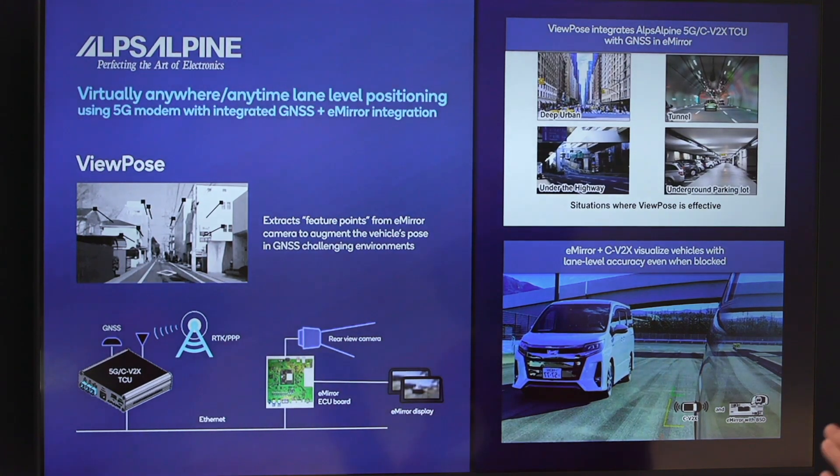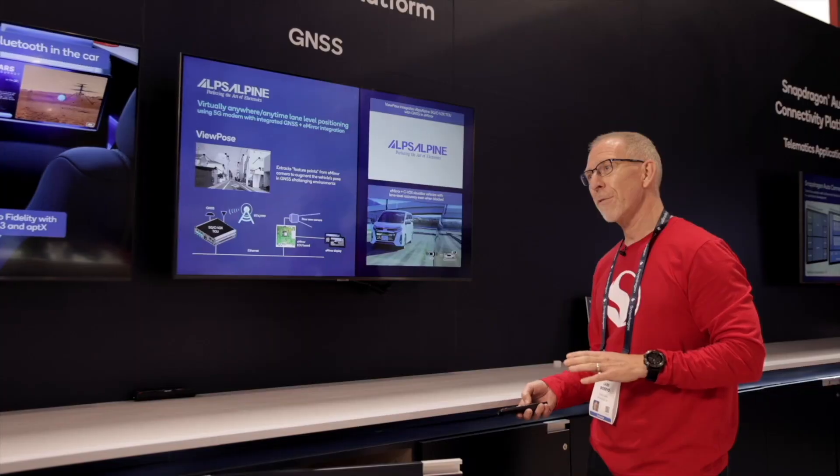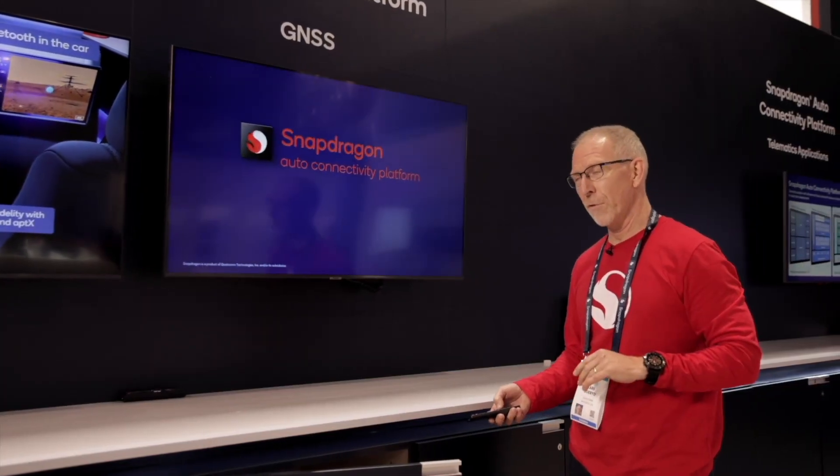We address the areas of deep urban, tunnels, and parking garages, working together with Alps Alpine for the view post product. I'm very pleased that you came by and stopped by to learn about what we're doing. You can go to the Qualcomm website to learn more about this technology and all the other technologies that we're showing here at CES this year.